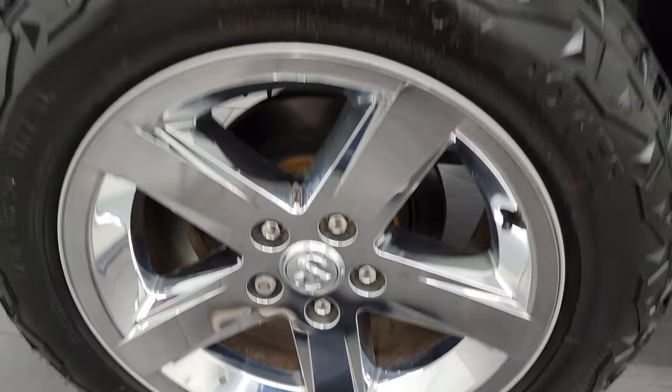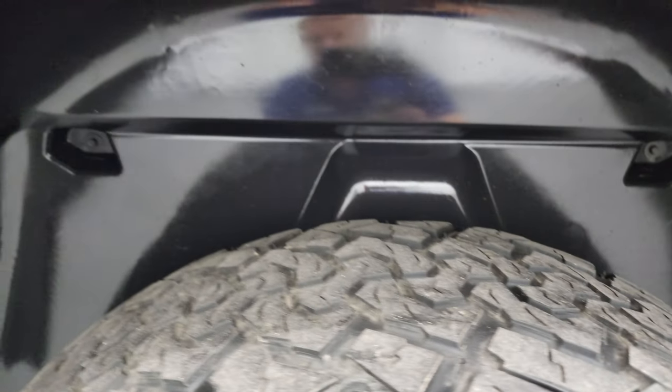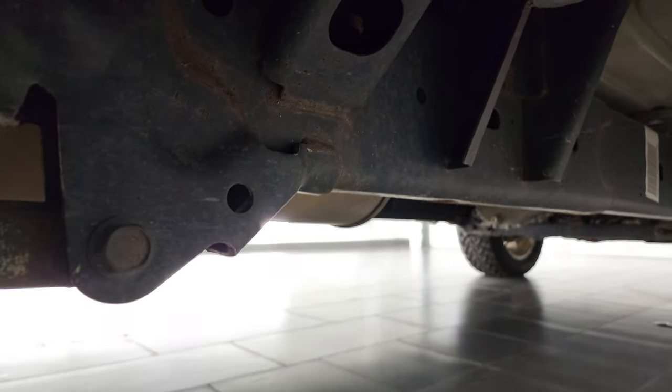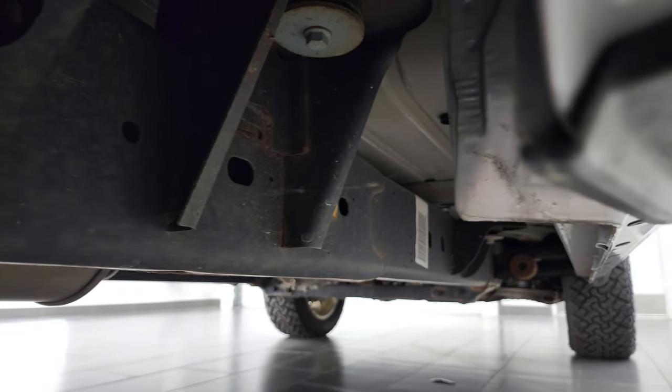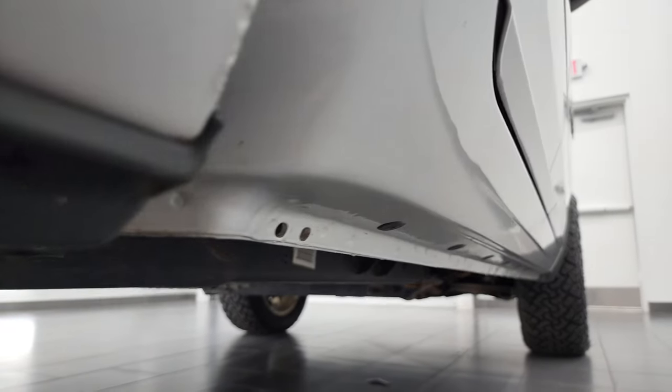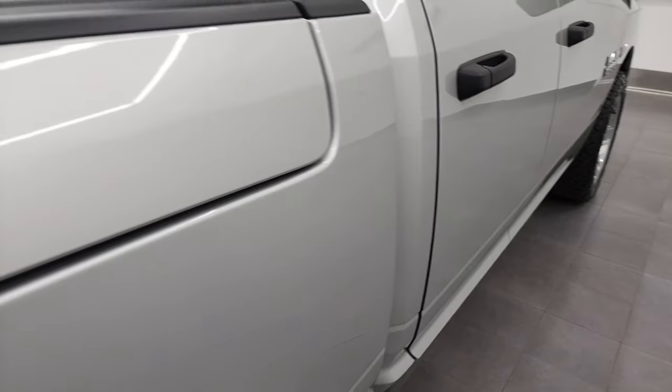The back rim is in excellent shape as well, and the back tires have just about as much tread as the front tires — maybe just a hair less, but still decent tread. The back tires have plastic wheel well liners, which keeps your frame and underbody looking its best. For a 2016, that looks pretty good. Cab corners all look really good, as well as the lower rockers.